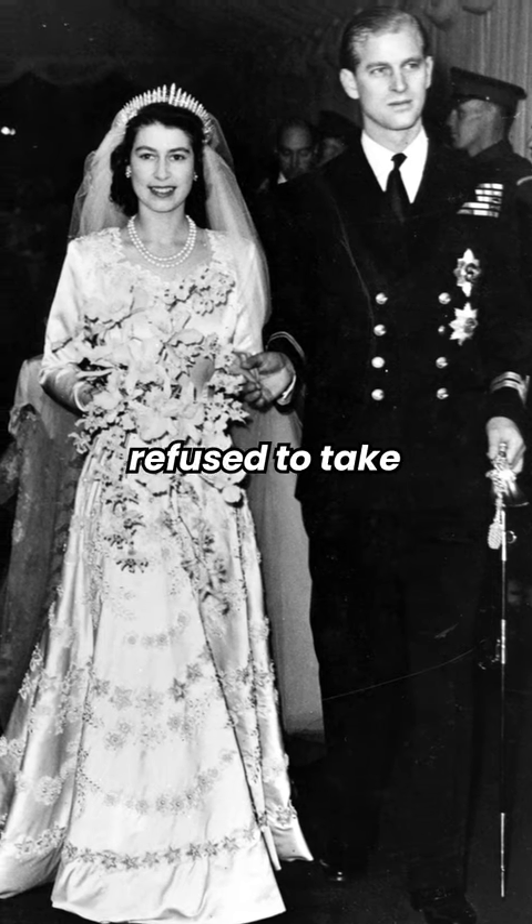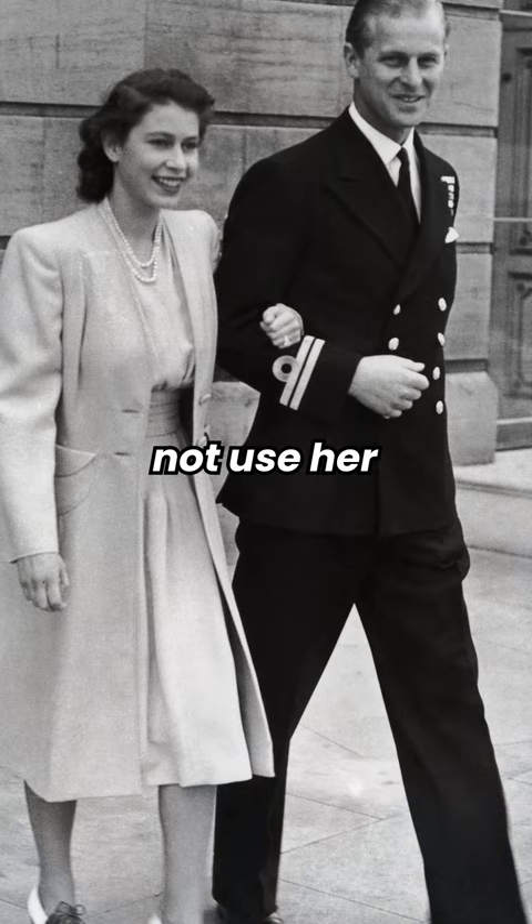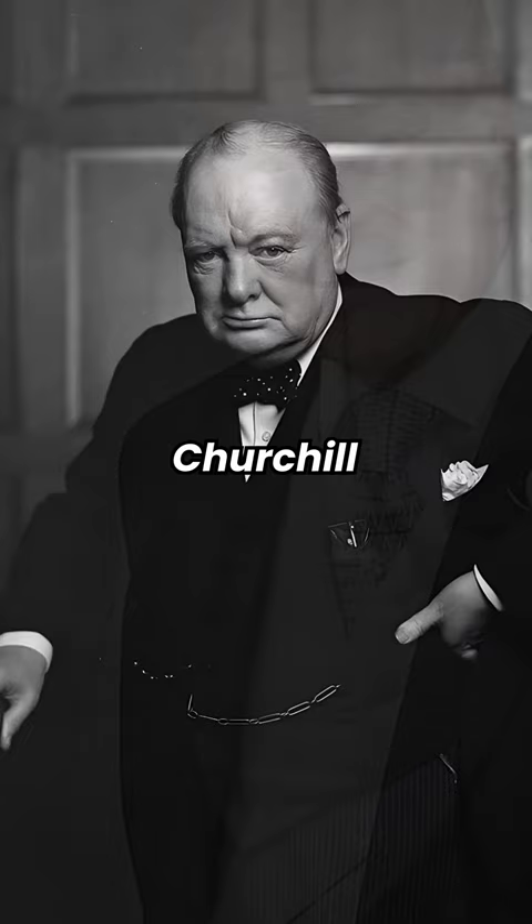Why did Queen Elizabeth refuse to take Prince Philip's last name after marriage? Normally, brides adopt their spouse's last name after marriage, but everyone was surprised when Queen Elizabeth made the bold decision not to use her husband's last name. Even Prince Philip was irritated with the Queen's decision, but Winston Churchill was totally against it. He advised Queen Elizabeth not to use Prince Philip's last name, as she was representing the whole United Kingdom and it was important for her to maintain her own name and identity.